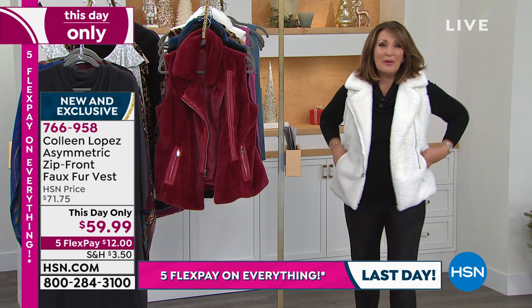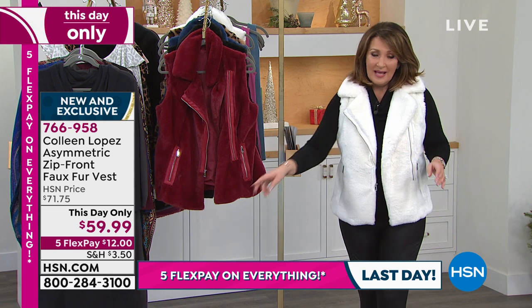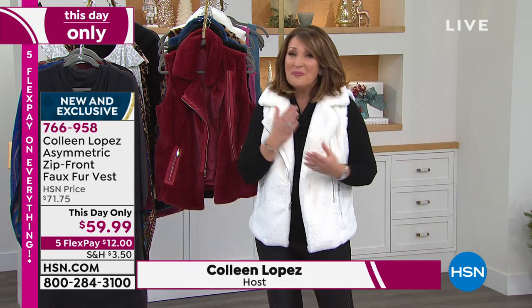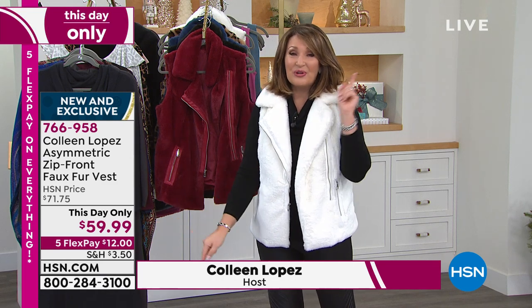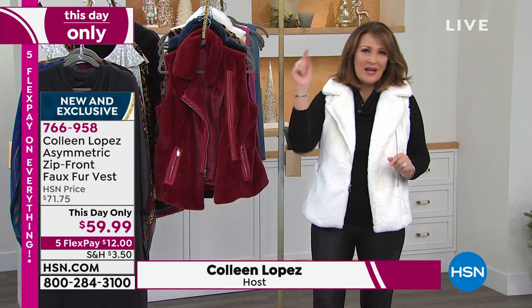If you are just stopping by, this is what we call a this-day-only. A this-day-only means that price that just happened — this has never been seen before. This is brand new. You get first dibs on it, and we have it at $59 for your eyes only. At midnight tonight, if there's one vest left, that price is going back up.